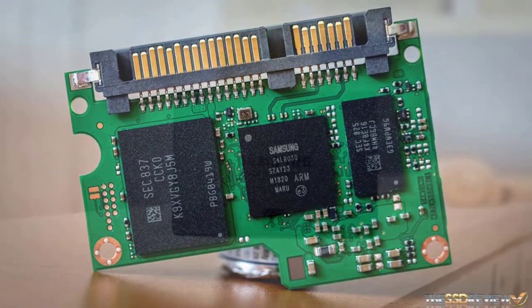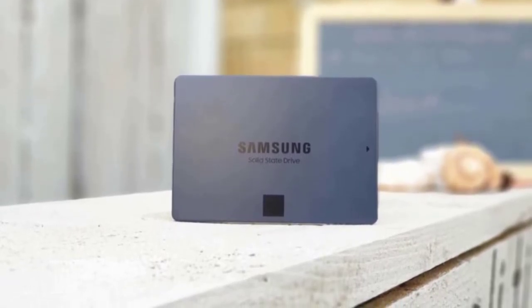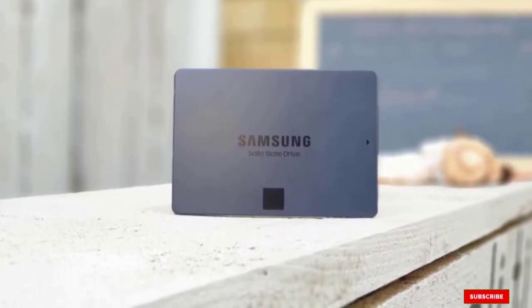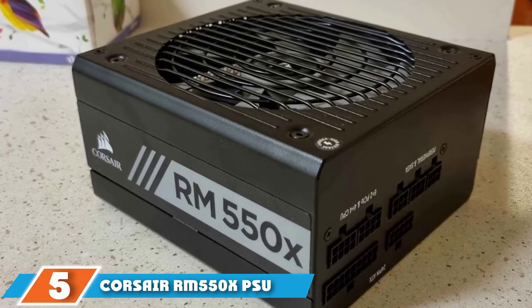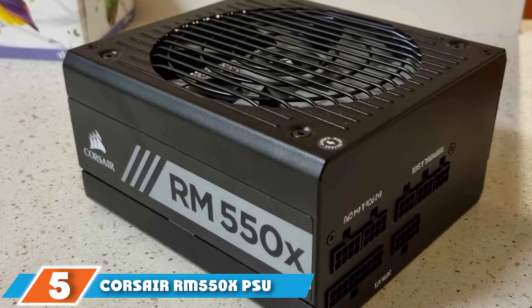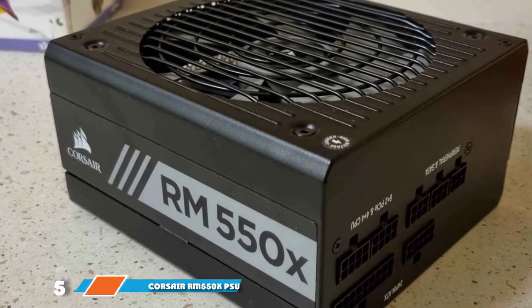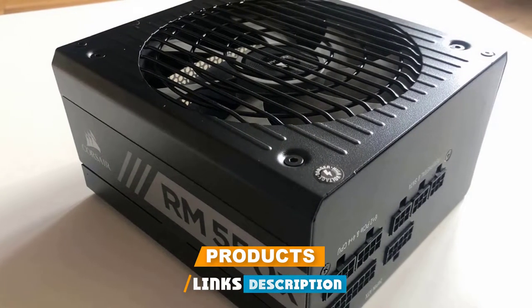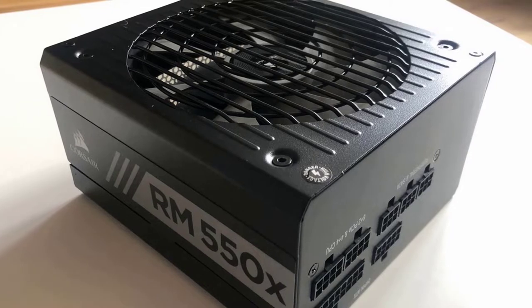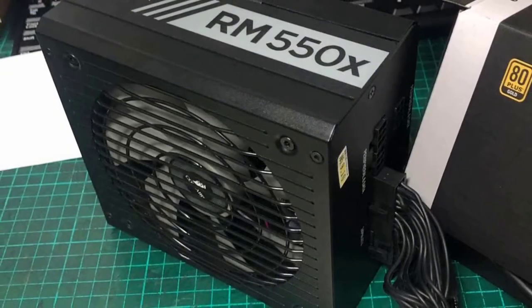If you are looking for a storage system that can be speedy for your Windows 10 operating system, the Samsung 860 QVO SSD is a great choice. The number five position is held by the Corsair RM 550 PSU. This power supply from Corsair is meant to be functional more than stylish, coming in a standard gray color with the black and white logo on the front.